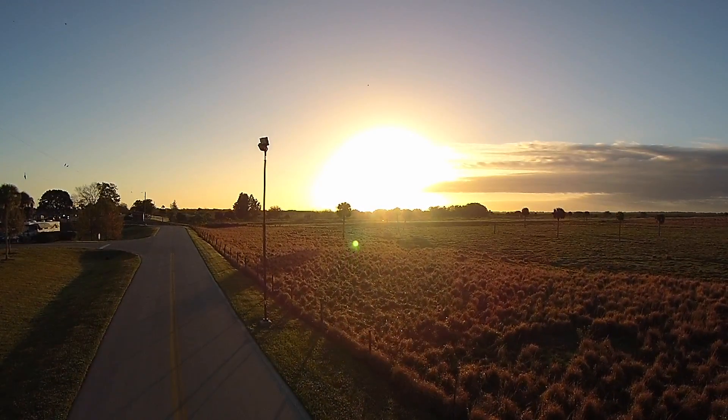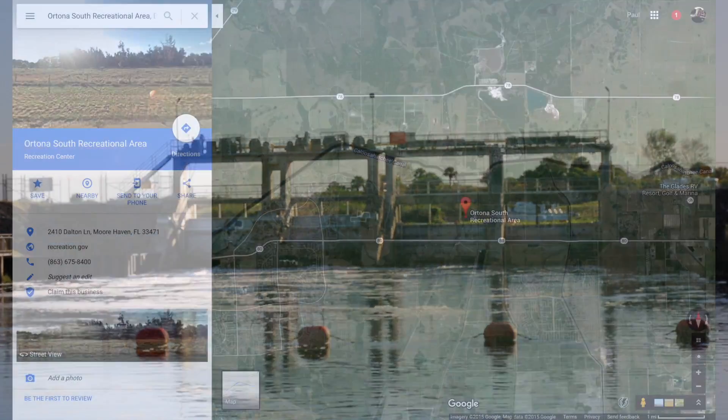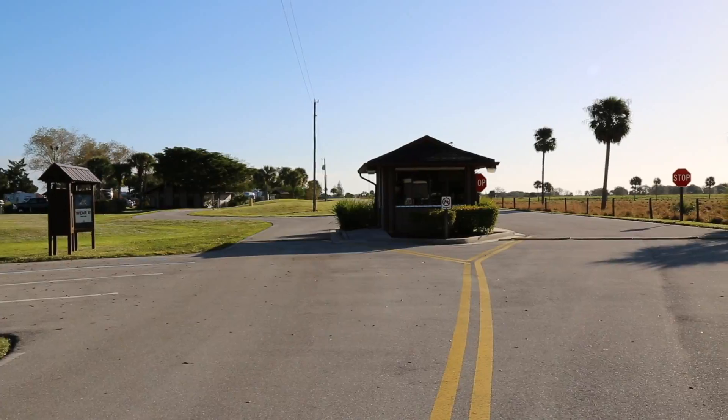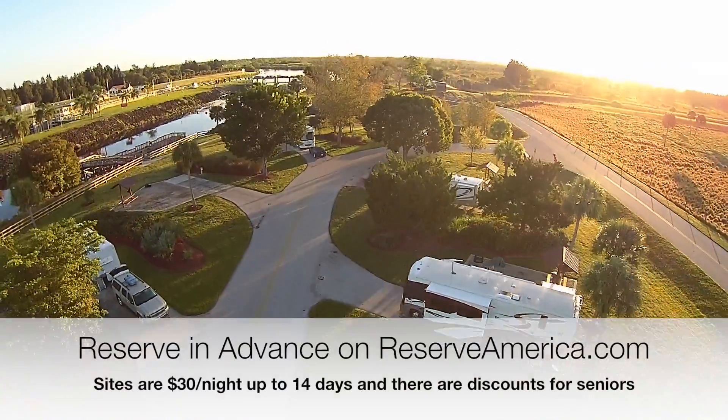Ortana Lock Campground. It's situated about 40 minutes outside of Fort Myers, Florida — not too far off of Lake Okeechobee, part of the Okeechobee Waterway, maintained and created by the Army Corps of Engineers.